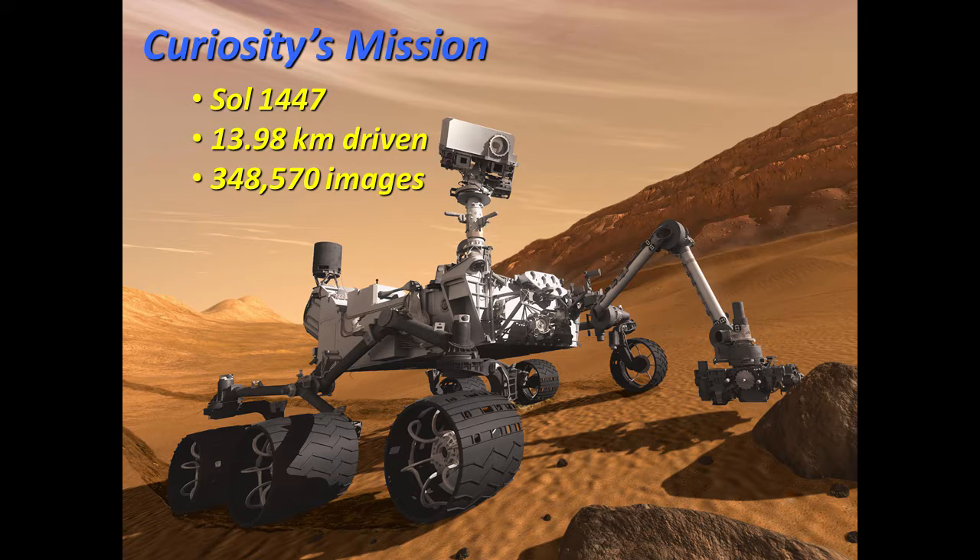Recapping: we're at day 1447. They've driven almost 14 kilometers so far and captured almost 350,000 images. Just like Opportunity, Curiosity has been extended for one more Mars year as well, so we expect them to continue climbing up slope. I'll keep updating you monthly as this goes on.